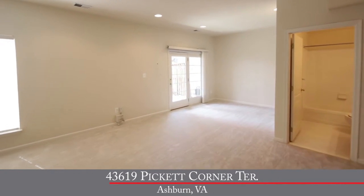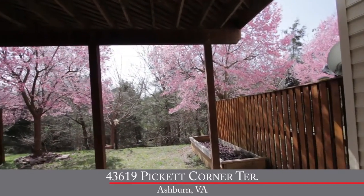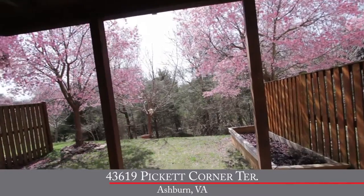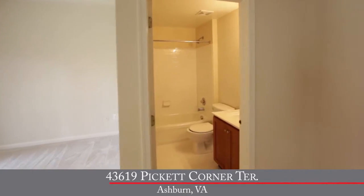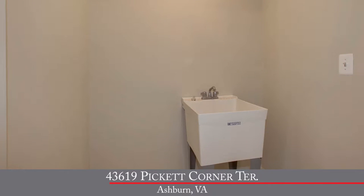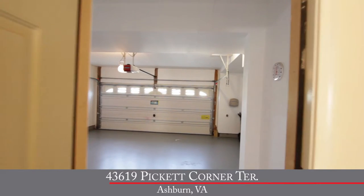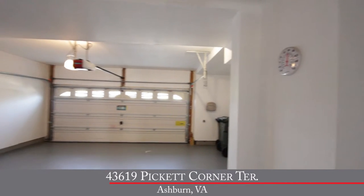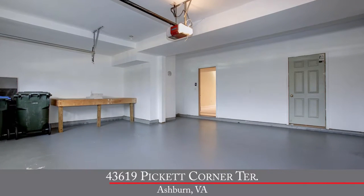You've also got full-size windows, so lots of light. A French door leads you to the rear brick paver patio and the wonderful backyard as well. Also on the lower level, we've got a full bath with ceramic tile floor and a maple vanity. You've also got a utility room with additional storage and a wash basin. And of course, you've got access to your front-loading two-car garage that's been finished with fresh paint on both the walls and the floor.